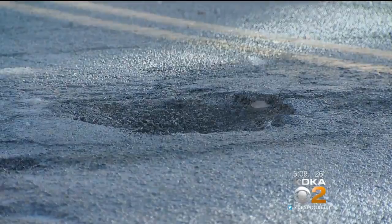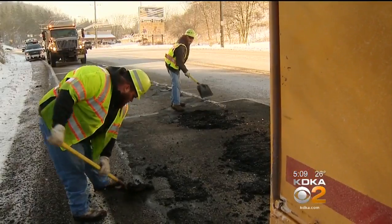If it seems like there are potholes suddenly everywhere, it's not your imagination. I've noticed it too. And our crews are out running around — all of our crews are out running around filling potholes right now.